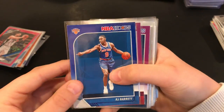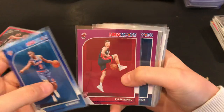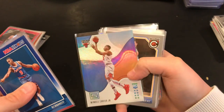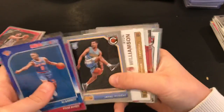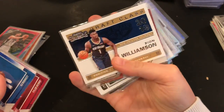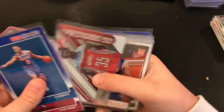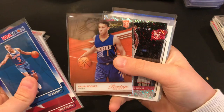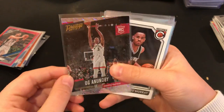RJ Barrett NBA Hoops blue, Tavi Hero rookie card purple, Jackson Hayes purple, Ja Morant Carter Jr. Status rookie card. I have a complete Jamal Murray gray rookie card. Zion Panini Contenders rookie card, Precious Achiuwa, Tyrese Haliburton rookie, Devin Booker rookie card Prestige 2015-16, OG Anunoby rookie card Prestige.